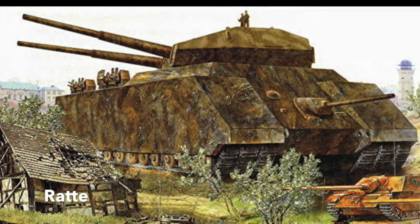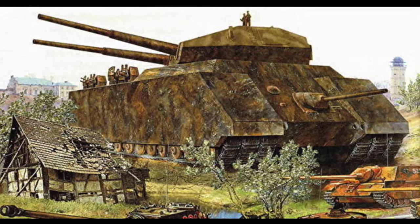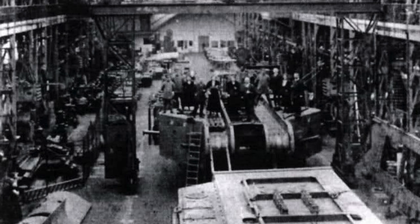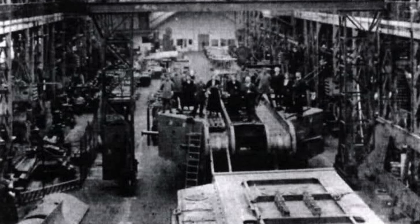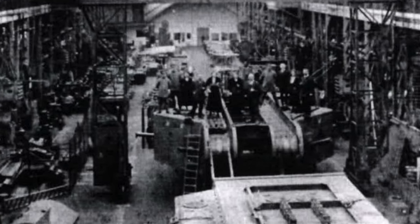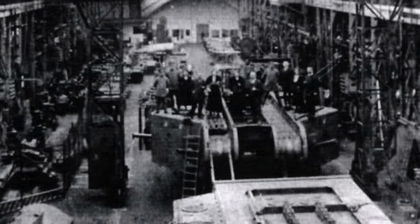But this tank megalomania did not start under the Third Reich. A quarter of a century earlier, the Germans had already started to push the envelope of tank design and actually build vehicles that have not been surpassed in size and weight even in 2019. I'm talking about the K-Wagen, World War I's super-tank.